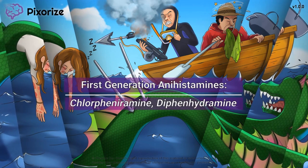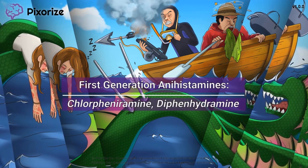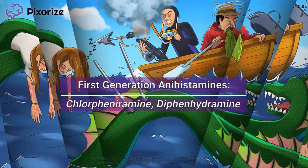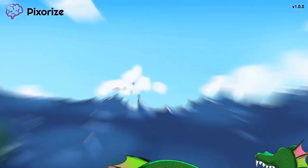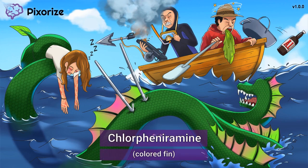In this visual mnemonic video, we'll give you an easy way to remember all the important facts about first-generation antihistamines for test day. Our scene is set in a turbulent sea, where a group of fishermen were busy fishing with harpoon guns when they suddenly got attacked by a giant sea monster.